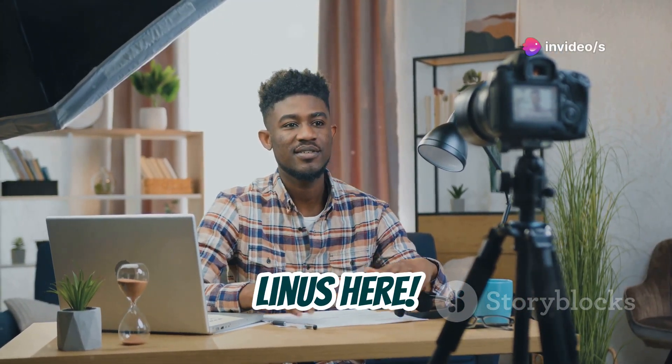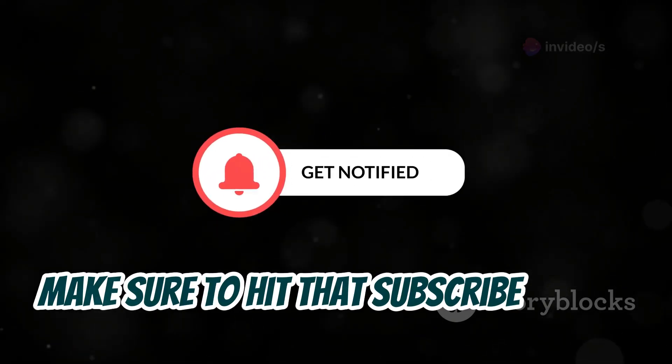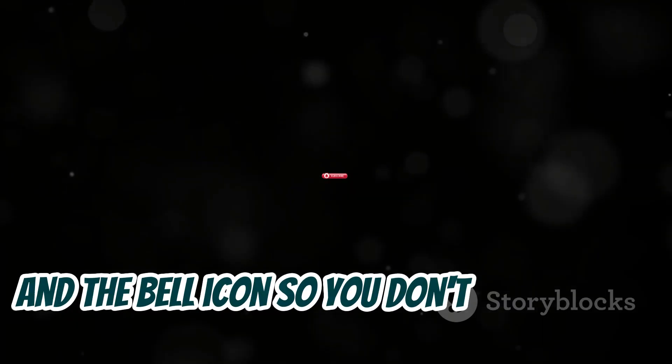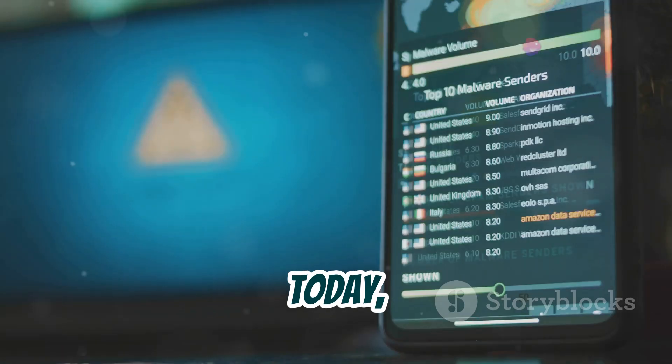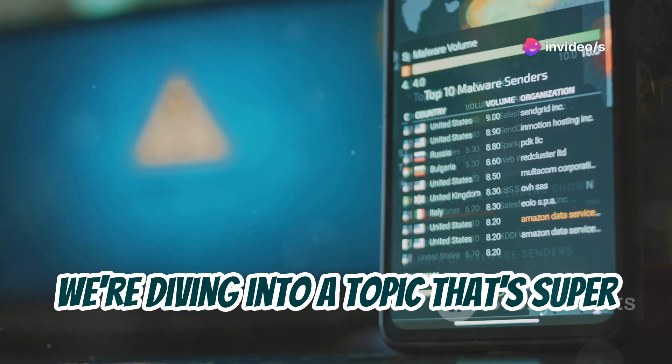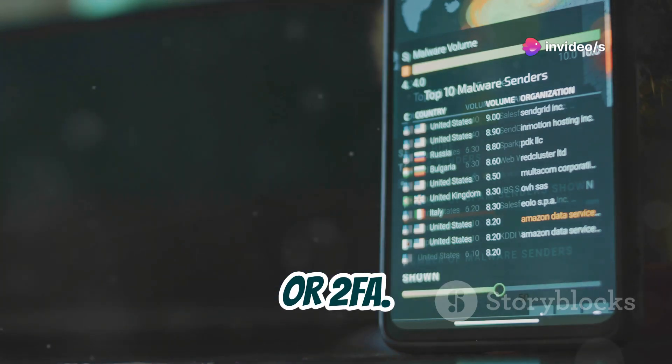Hey everybody, Linus here. Welcome back to the channel. If you haven't already, make sure to hit that subscribe button and the bell icon so you don't miss out on any future cybersecurity deep dives. Today, we're diving into a topic that's super relevant for everyone: the security of two-factor authentication, or 2FA.